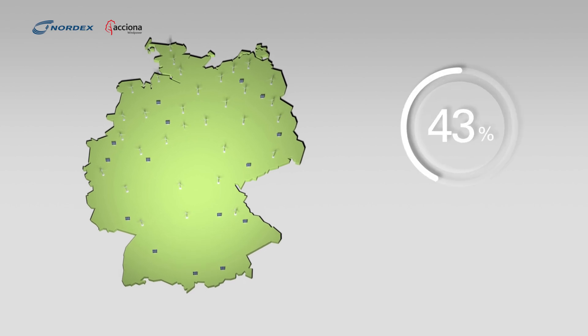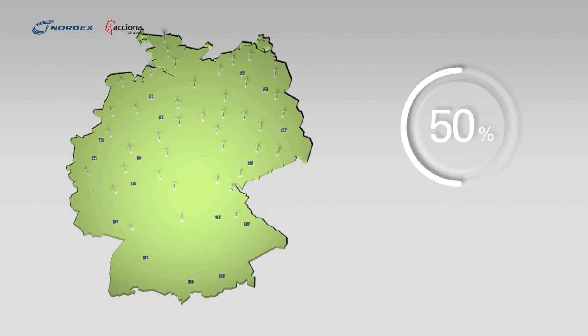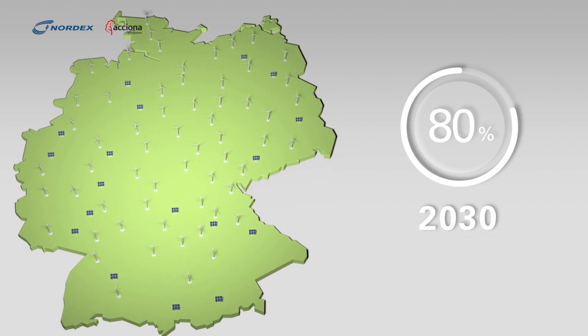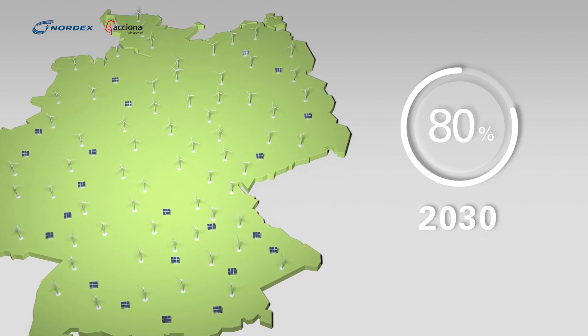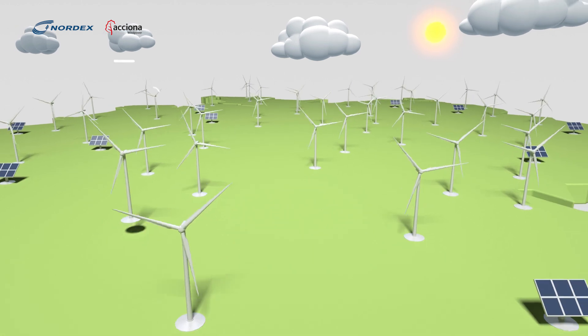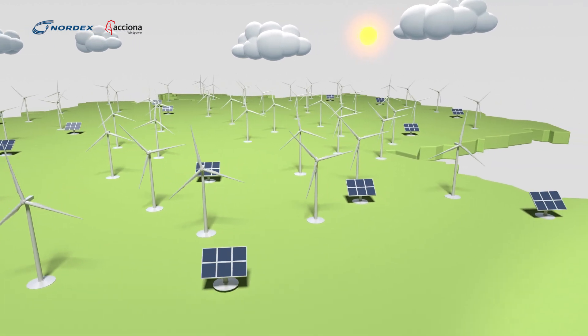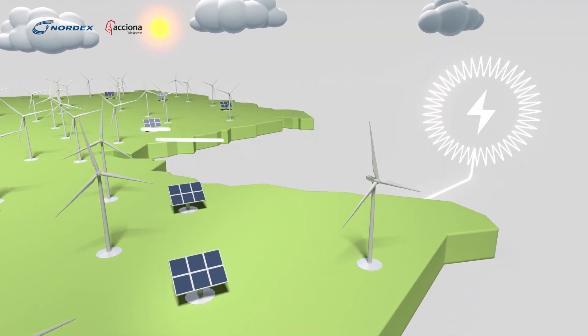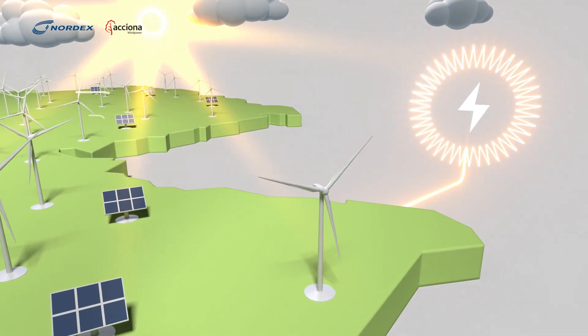In Germany, renewables account for 50% of energy production, and the aim is for this to reach 80% by 2030. This is shaping the German landscape in two ways. On one hand, limiting available wind turbine positions with many at low wind speed sites. On the other hand, lowering energy prices on windy and sunny days due to oversupply.